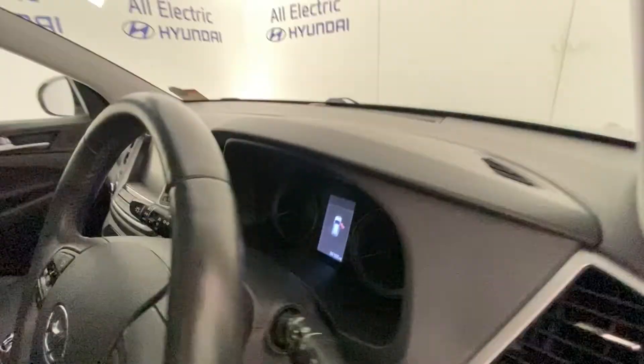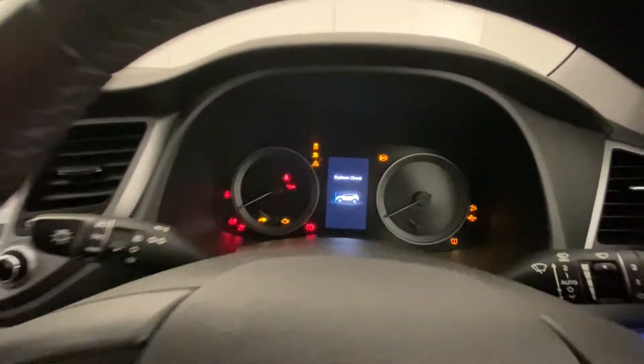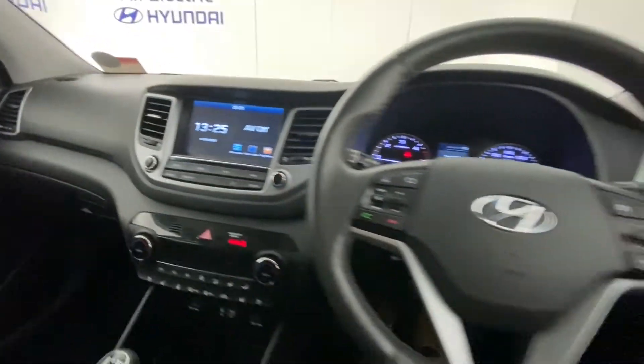The mileage is 26,122. If we just start the engine — yeah, you can see in here it's a really pleasant car to sit in.